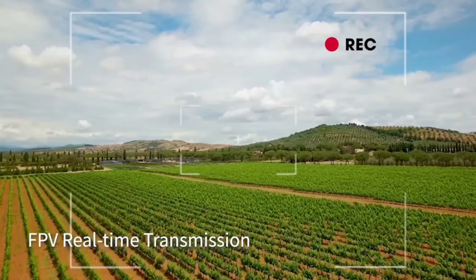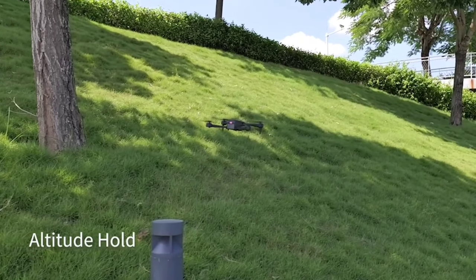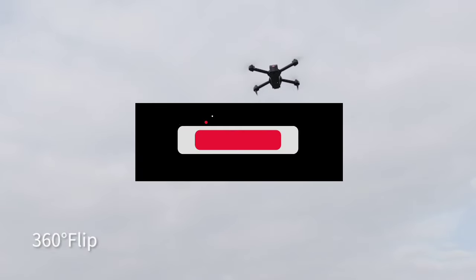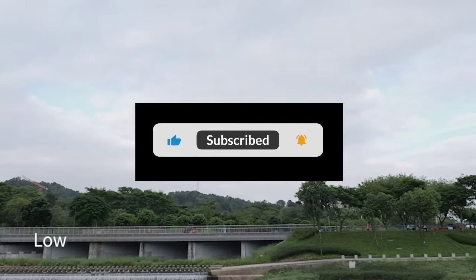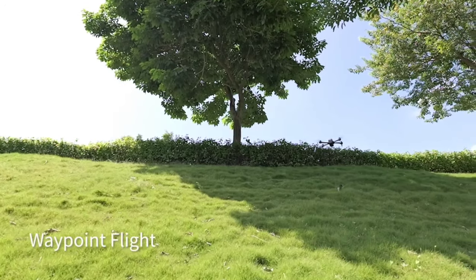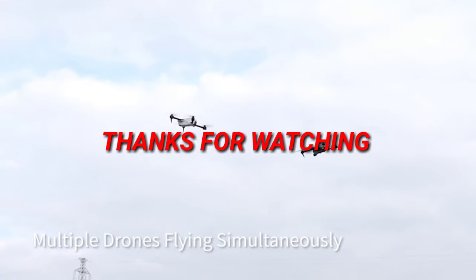So there you have it — those are the top three best budget drones to buy in 2024. Whether you're a beginner or an experienced drone pilot, there's something here for everyone. If you found this video helpful, make sure to give it a thumbs up and share it with your friends. Let me know in the comments which drone you're most excited about, or if you have any other budget drones you'd recommend. Thanks for watching, and as always, happy flying.